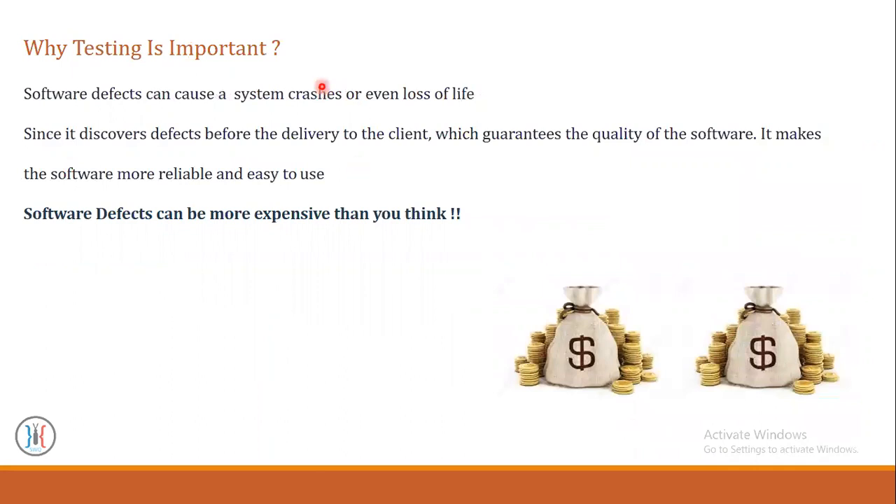Why is testing so important for us? Software defects can cause system crashes or even loss of life. Since it discovers defects before the delivery to the client, which guarantees the quality of software, it makes that software more reliable and easy to use. Please remember that software defects can be more expensive than you think.